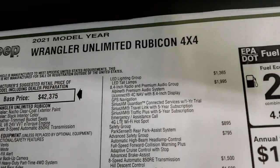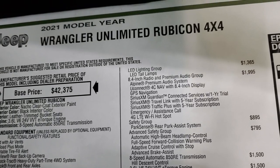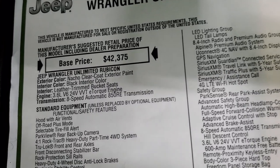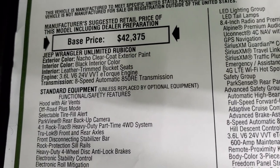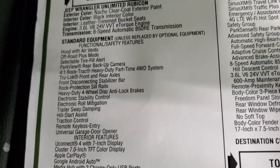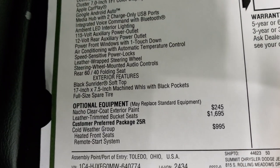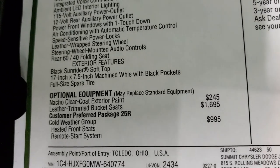Here's the original window sticker. We're going to go through this pretty quick — just the main options, so feel free to pause it at any time. 3.6-liter with the e-torque, 8-speed automatic transmission. There are all your standard features on the left there. Nacho Clear Coat is a $245 option.